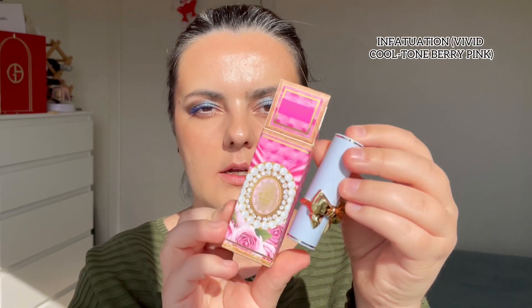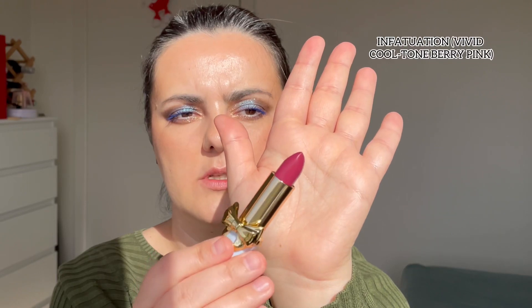The next shade is called Infatuation, which comes in blue packaging — same shape as the pink, just in blue. This one was kind of inspired by the Bridgerton team. It is a beautiful purplish, wine shade. On the lips, Infatuation is a stunning wine-purple shade, really beautiful for all seasons. It is really pretty.